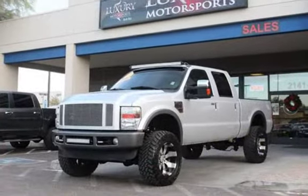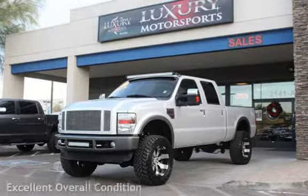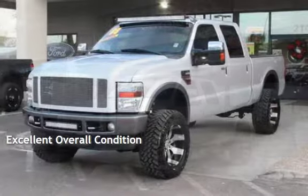This Ford has less than 140,000 miles on the odometer. This vehicle is in excellent overall condition.